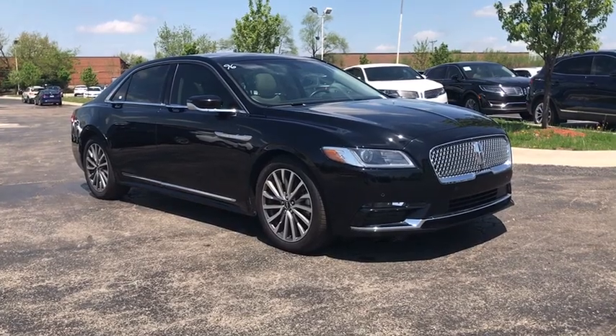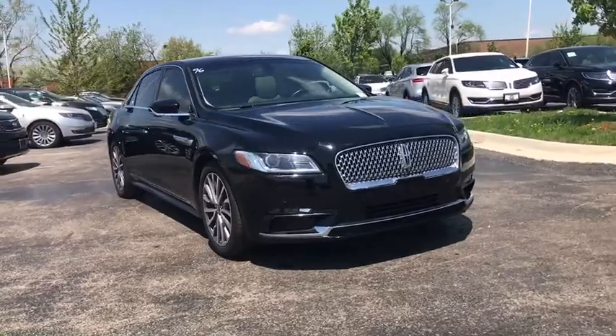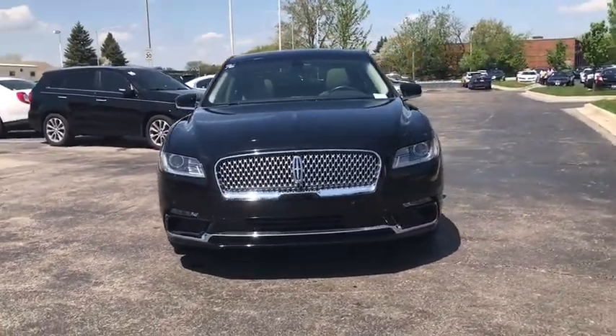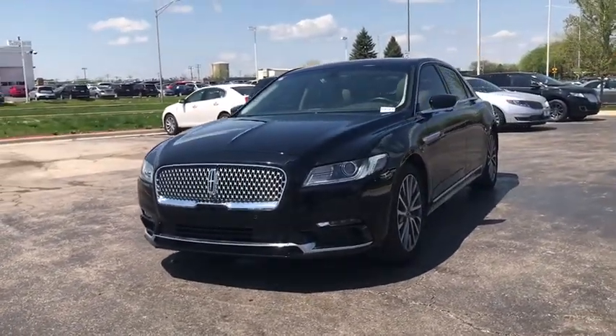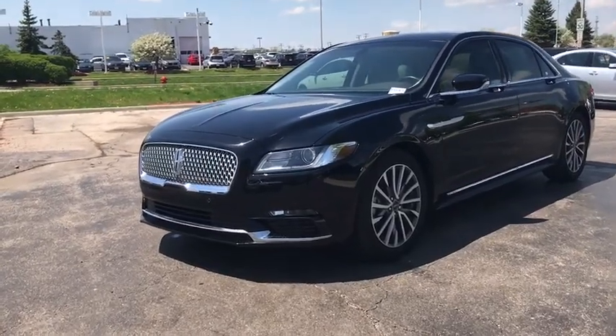The 2017 Lincoln Continental. The Continental is synonymous with the flagship of the Lincoln brand. Lincoln Continental delivers comfort and technology in a stylish, full-size package. Packed with technology, computer electronics are applied to nearly every facet of the driving experience.